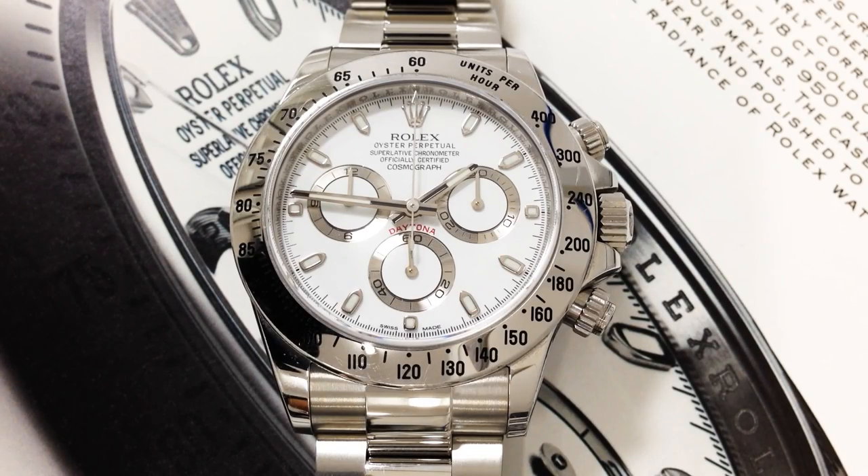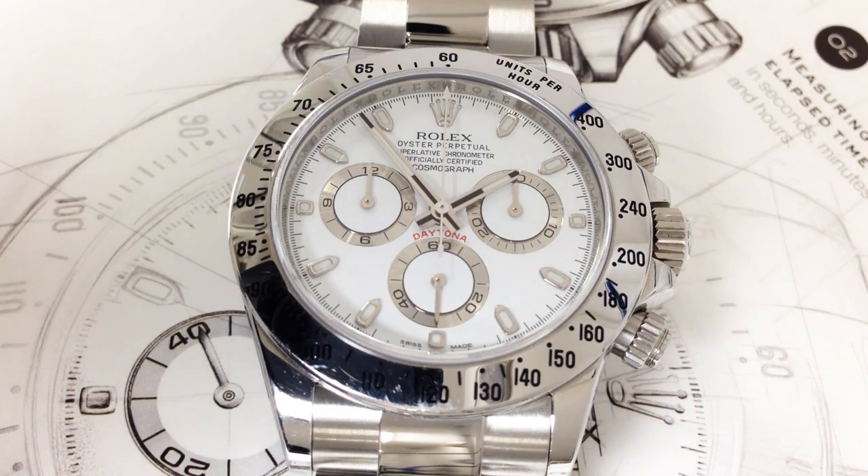You can distinguish them from the register positions. The second register on the Zenith El Primero caliber was at 9 o'clock, and now it is swapped with the hours register. Moreover, both the hour and minute subdials were raised above the center axis of the dial by an angle of 7 degrees. Another visible difference is at the indexes — now they are a bit wider.